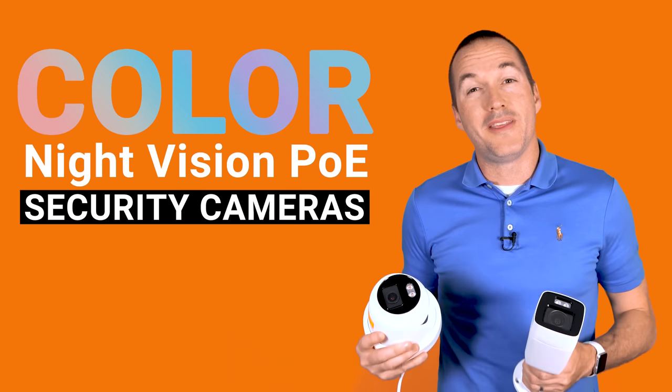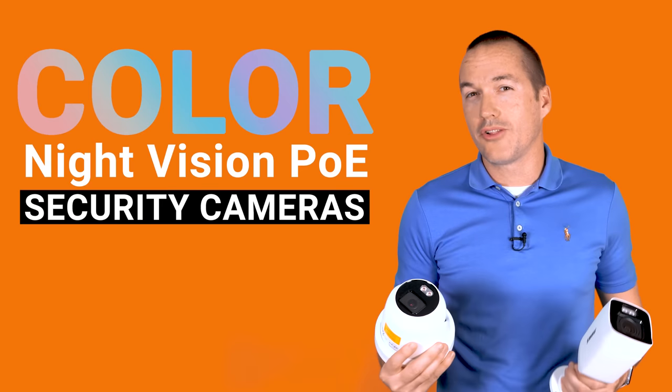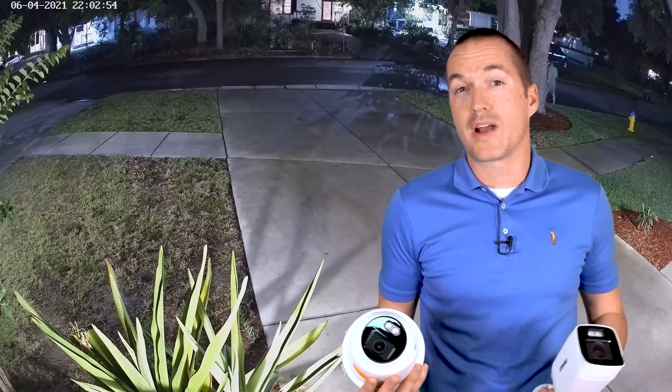Today on the Hookup we're going to take a look at what appears to be the next big trend in home security cameras: ultra low light color night vision cameras. These cameras can take even the smallest amount of light and turn it into an amazingly accurate nighttime color image. Color images are not only nicer to look at, but they're better for computer vision, and as an added bonus, the lack of infrared LEDs means that your cameras won't attract bugs at night.